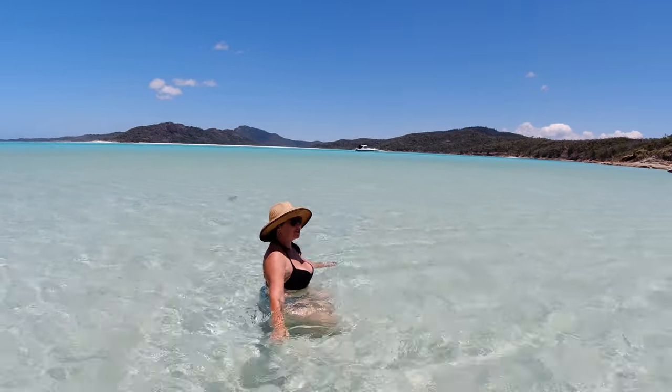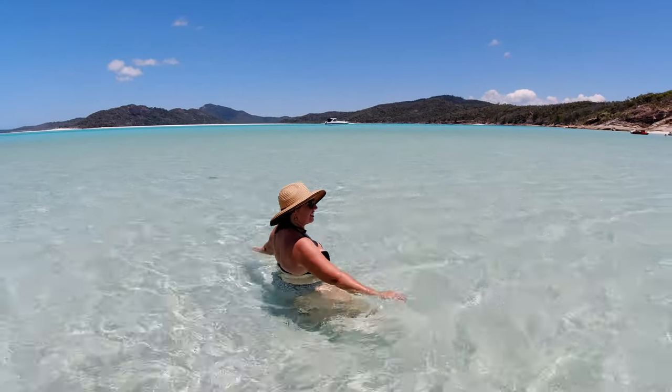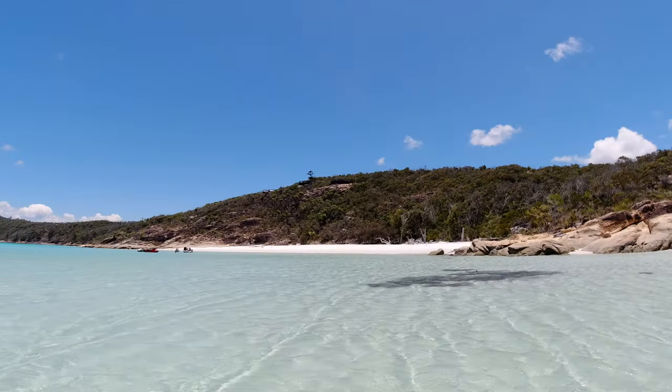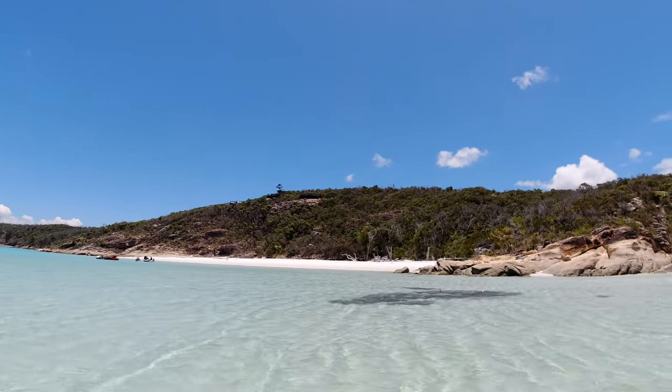It's huge — such clear and cool water. It's beautiful. It's nice after that walk up there and all the way back. Wonderful.